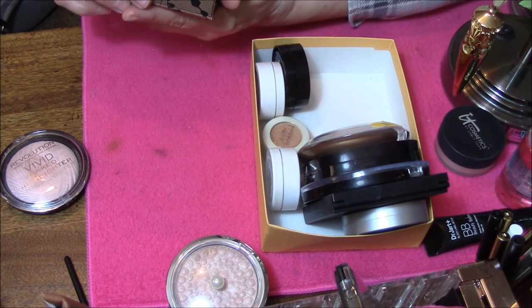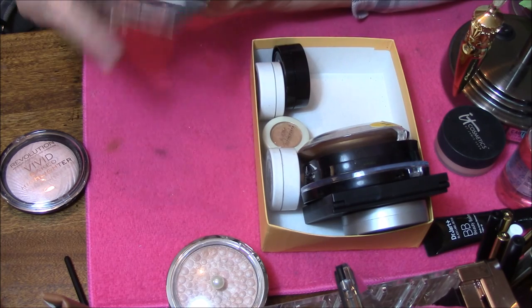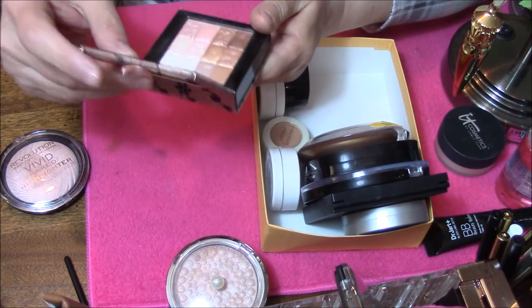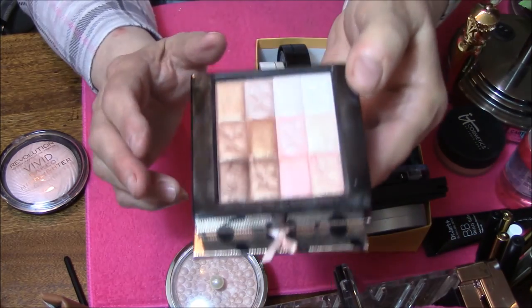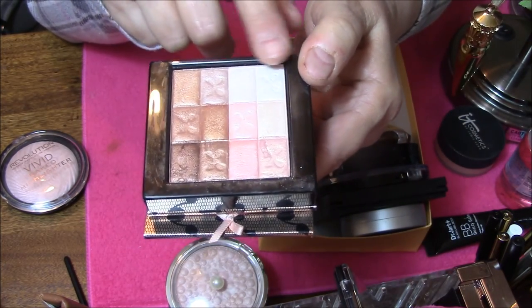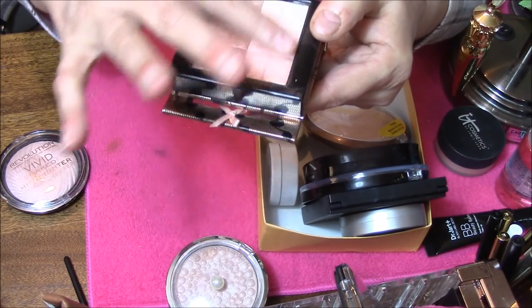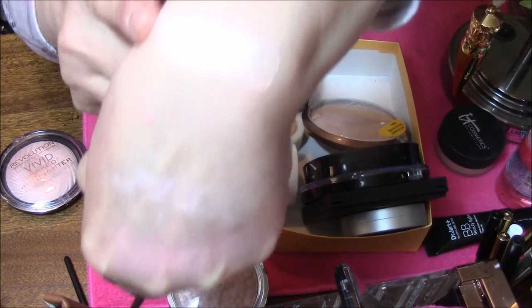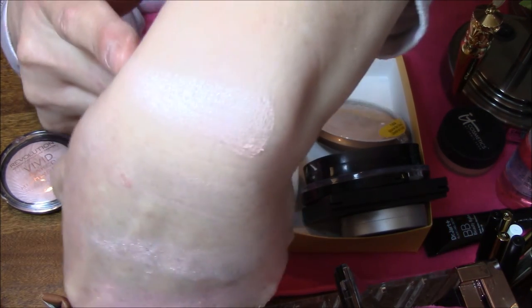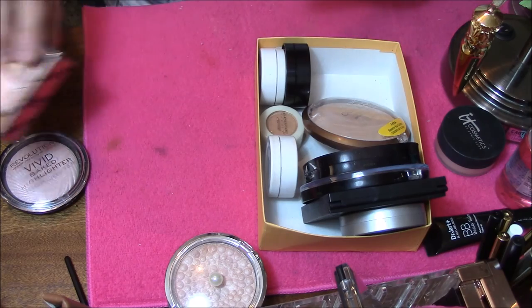This one here is the Physician's Formula Natural Nude Highlighting Palette. And it is broken, as you can see. But I can still use it, and I only ever use these two. This one is soft and buttery as can be — it's a little powdery, but it is so pretty on the skin. I'm going to keep that one.